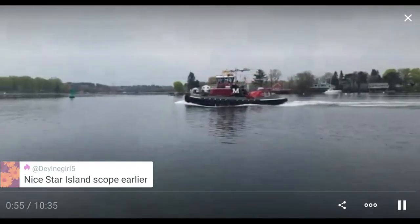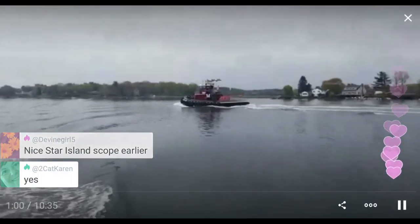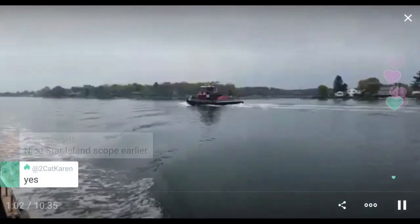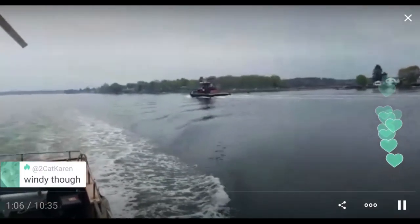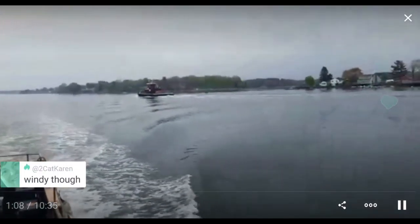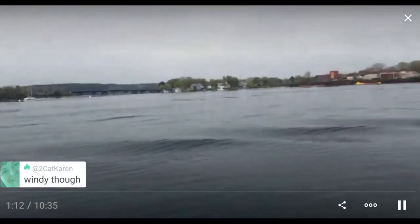We haven't had very many nice days and this morning was one of the nicer mornings, and then about 60 minutes after that scope it rained. Windy — so lots of wind noise. Slowing down for a little wave action.